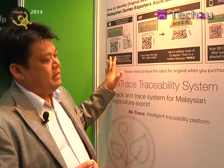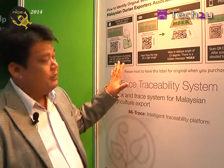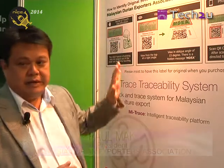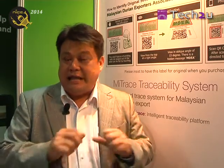What we have here is the MyTrace system, together with what we call a security sticker. The first step of the sticker is by a sense of touch — you can actually feel the sticker, which uses what is called Bouch Ink. Bouch Ink uses the same technology as money printing technology; therefore, it is almost 100% anti-counterfeit.